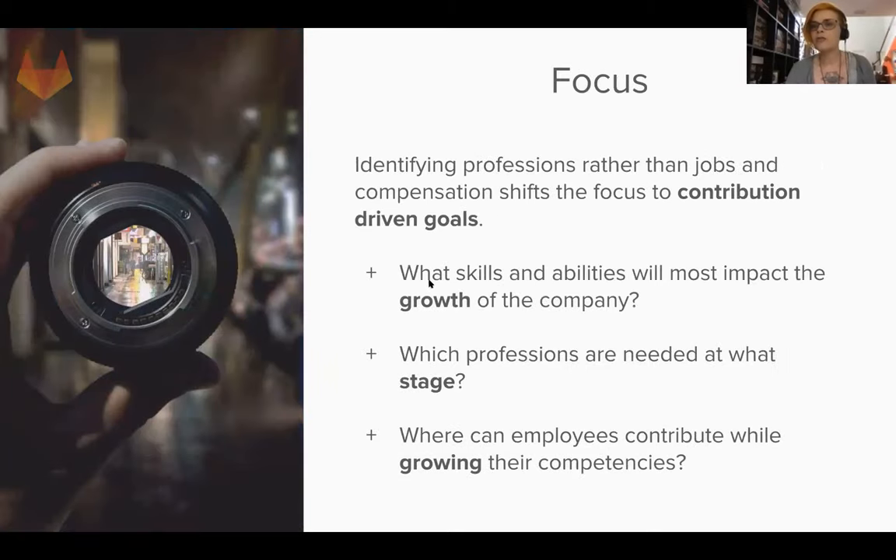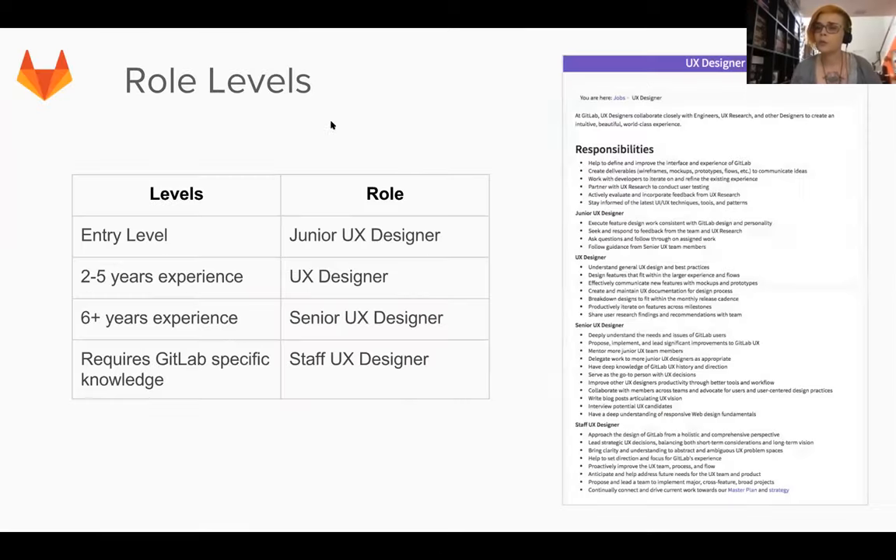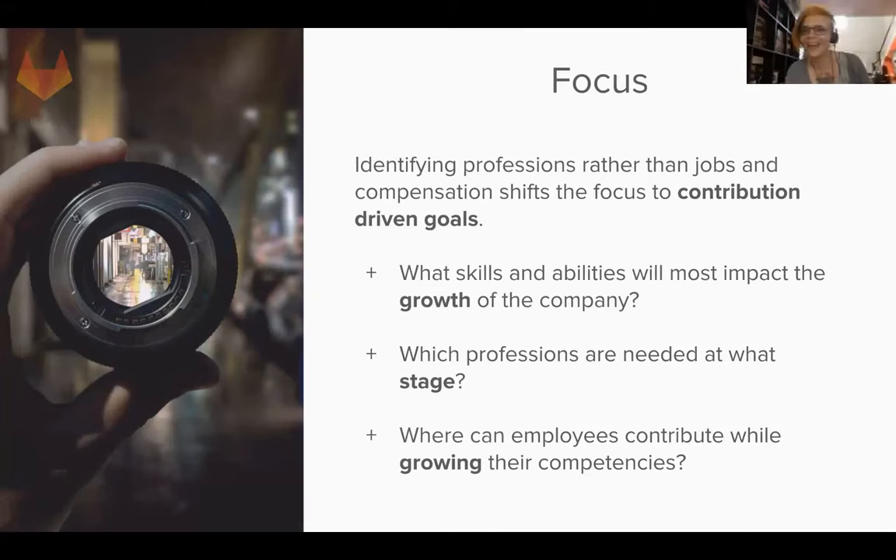By identifying these professions, roles, and abilities, the focus is more on how employees can contribute than on specific job titles and compensation shifts. You want to drive contribution-driven goals: what skills and abilities most impact the growth of the company, which professions are needed at what stage, and where can employees contribute while growing their competency? It's a growth mindset, a goal-driven mindset.